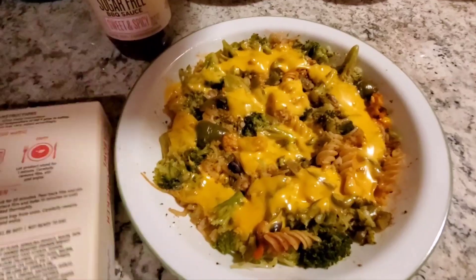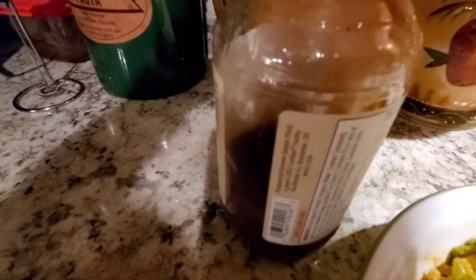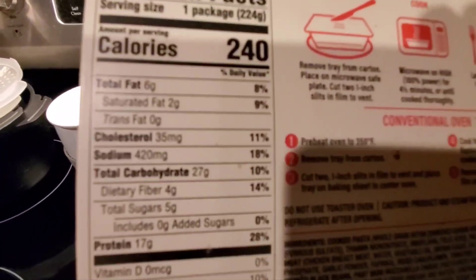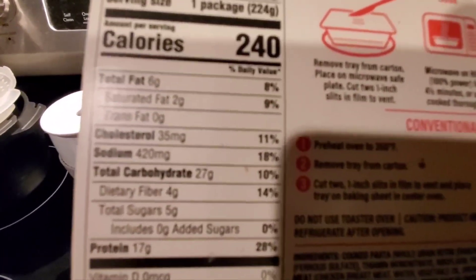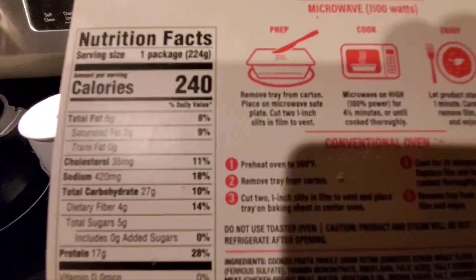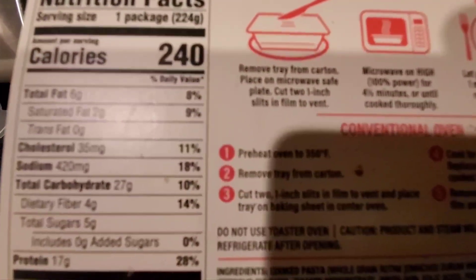I also added two tablespoons of sugar-free sweet and spicy barbecue sauce, which is 10 calories — so that's free. The entree itself has 240 calories, 6 grams of fat, 2 saturated fat, 27 carbs, 4 fiber, and 17 grams of protein. That makes two power fuels and a small carb.